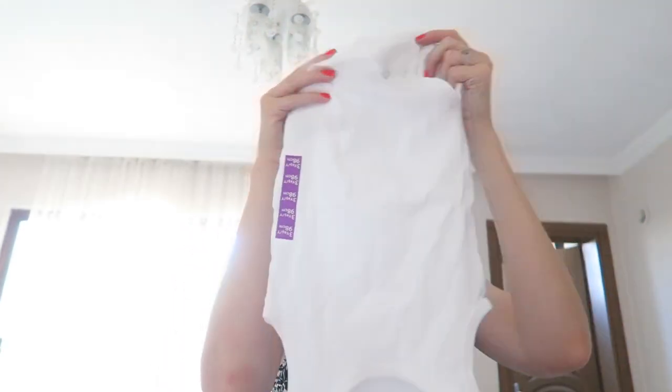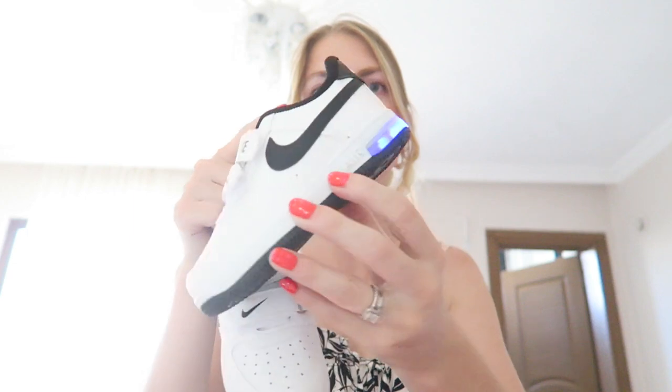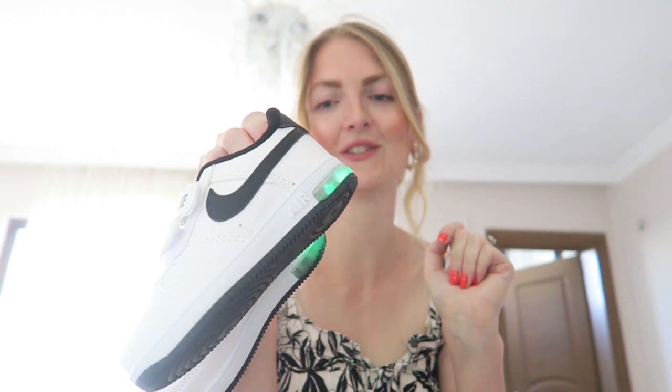I've got him two onesies for underneath the tracksuits he's got, also from ABA bag. Then Axel needed some shoes and we found a shoe shop in the center of Marmaris called Bazaar. We saw these Nike ones that also light up — Axel absolutely loves them. They're quite basic but the lights make them really fun. He got some new trainers for when we go to the Netherlands since it's still hot here and he probably won't wear them yet.